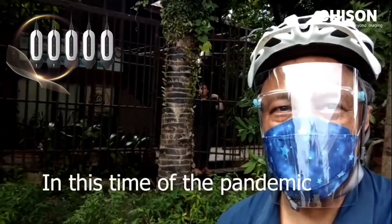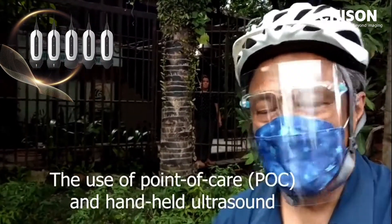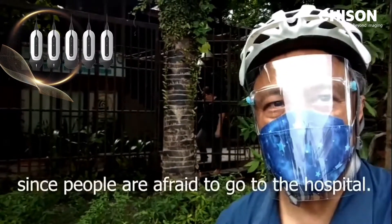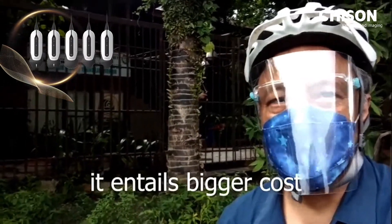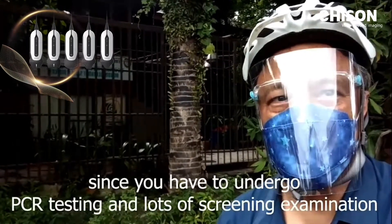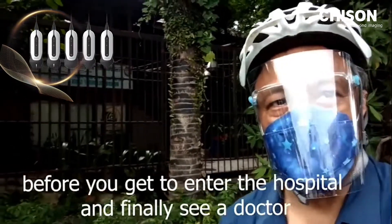In this time of the pandemic, the use of point of care ultrasound and handheld ultrasound like the Chison Sono Eye is very helpful. Since people are afraid to go to the hospital, and when you go to the hospital, it entails bigger costs — you have to do RT-PCR testing and there are lots of screening examinations before you get to enter the hospital and finally see a doctor.